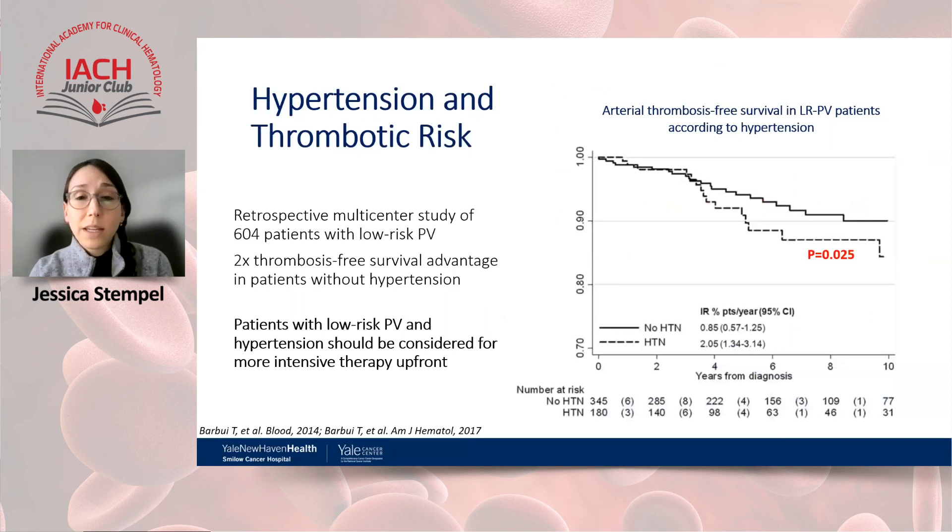A retrospective analysis by Dr. Barbui of approximately 600 low-risk PV patients from the International Working Group for Myeloproliferative Neoplasms found that low-risk PV patients with hypertension had significantly worse thrombosis-free survival compared to those without. This raised the question of whether conventional treatment with aspirin and therapeutic phlebotomy alone is sufficient to reduce thrombosis risk and control cardiovascular risk in subgroups such as those with hypertension — a factor present in our patient.